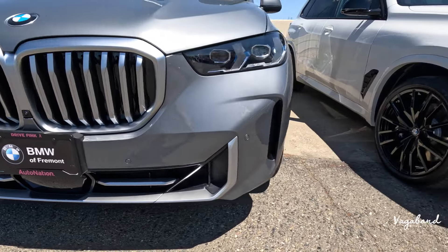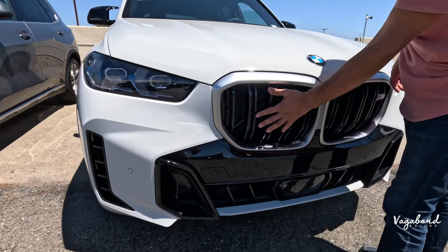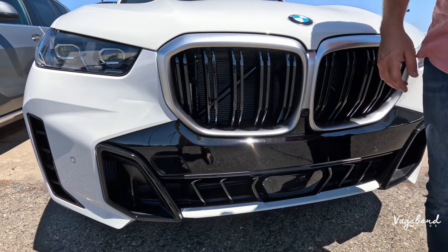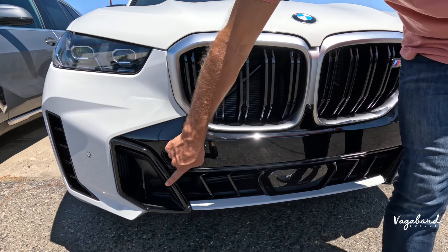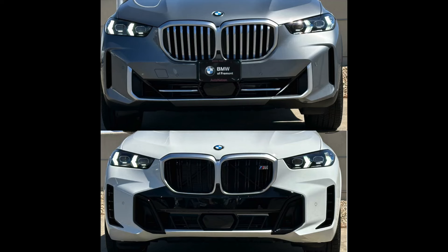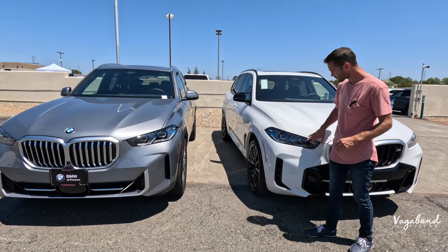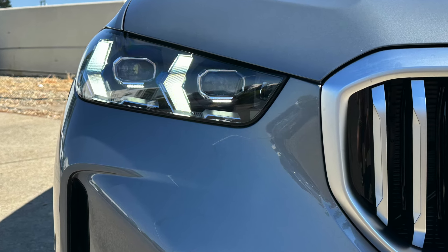On the M60i, the kidney grilles look completely different — there's more area for airflow to reach the radiators. Dropping down to the fascia, the cuts are completely different and the lower grille looks way more sporty. The non-M does look sporty, but this just steps it up a notch. The headlight system is the same full LED system with that high-tech transformer look, and the hoods are completely the same.